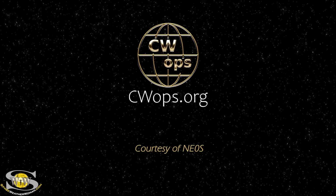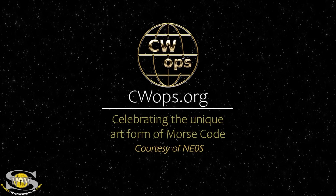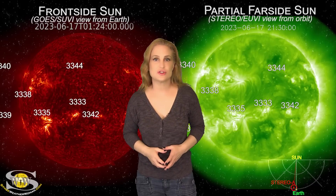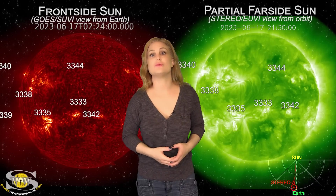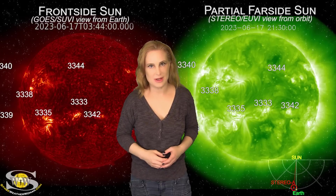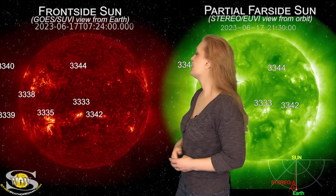This forecast is also sponsored in part by CW Ops. Right on cue, activity from our star picks up in a big way with new active regions rotating into Earth view and big solar flares to boot. But more about that in a minute. First, let's take a look at our Earth-facing disk.